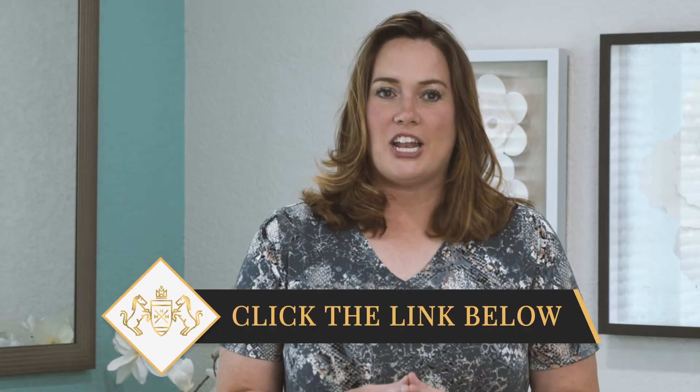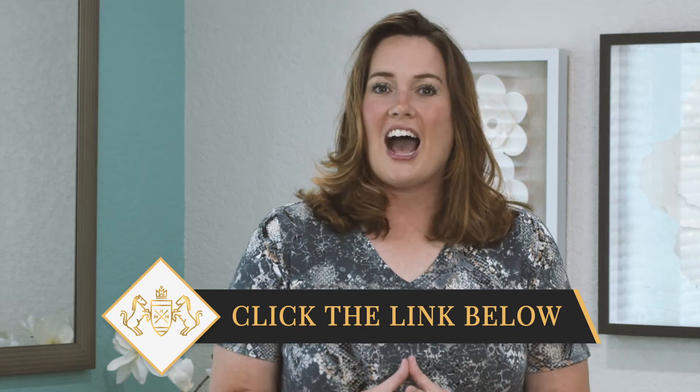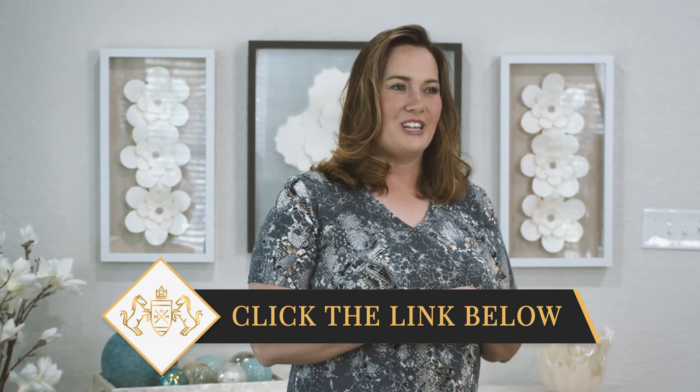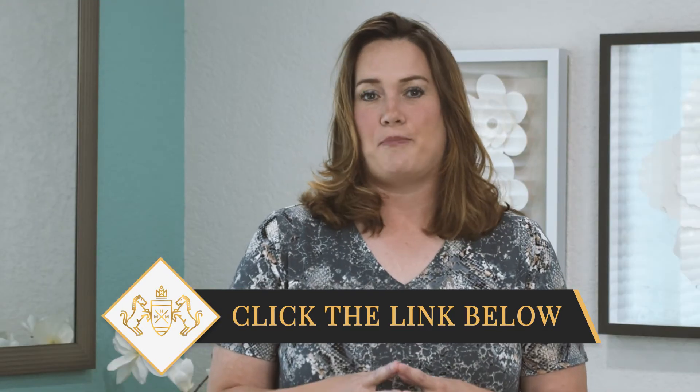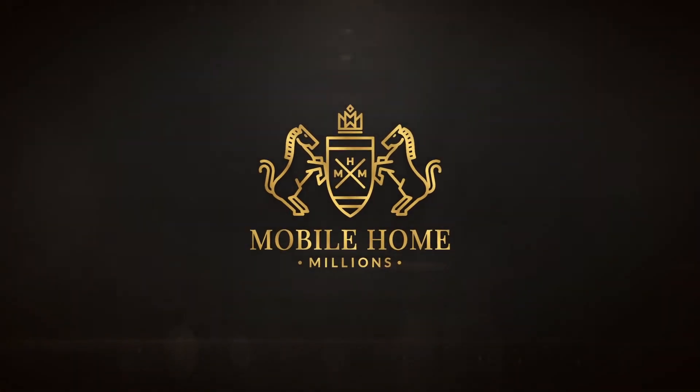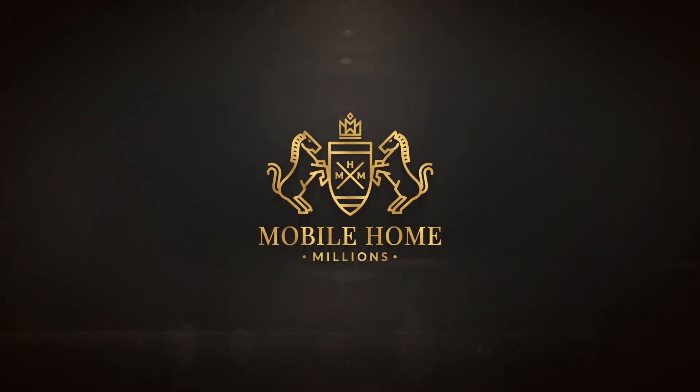If you find value in this and you would like more information about mobile homes, I would like to invite you to join my free webinar about how to buy and sell mobile homes and the three secrets top real estate investors use to grow profits, whether in a booming or slow economy. And don't forget to like, share, comment, and subscribe. I look forward to seeing you on the next video. Bye.